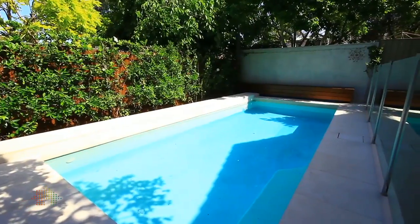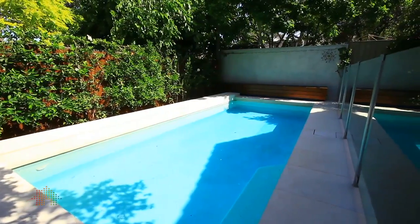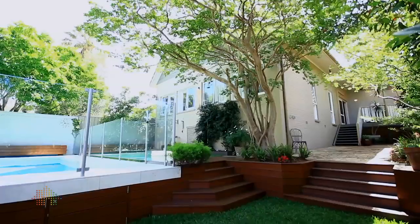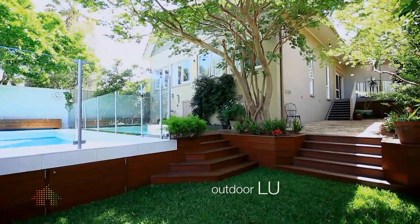It has a nice in-ground pool which is heated. It has rear access for a car. There's a good side deck where you can sit out under cover, so even if it's raining you can just spread out from the dining room.